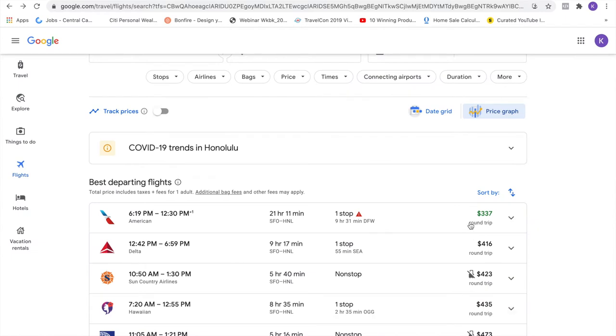And there you go — $337. Yes, that's a great fare, but check it out: it goes from California all the way back to Dallas and then all the way back to Honolulu. No thank you.